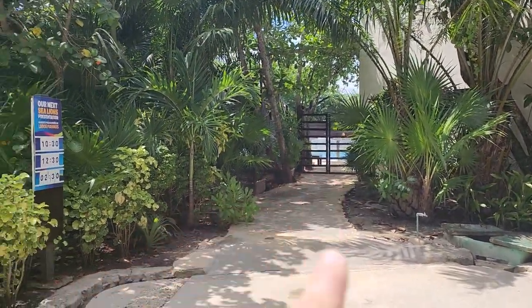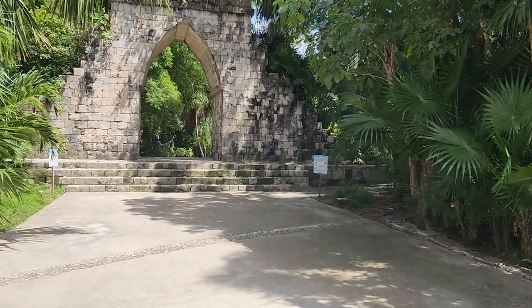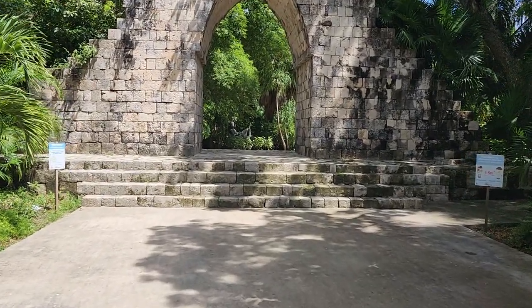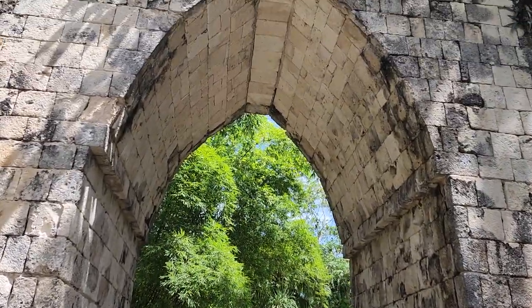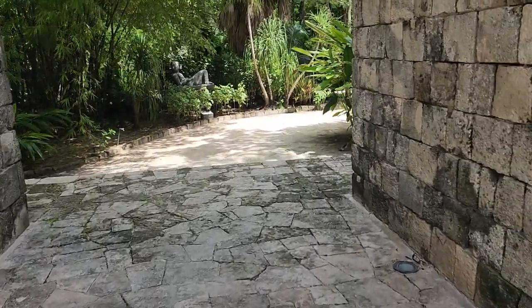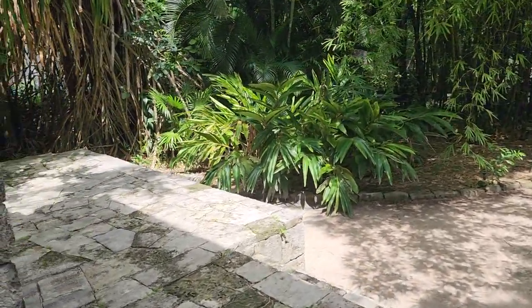Right back in there are the sea lions, and over here is the Casa Maya Mayan hut. What they did here is a little replica of some of the Mayan ruins to give you an idea of what they looked like back in the day.